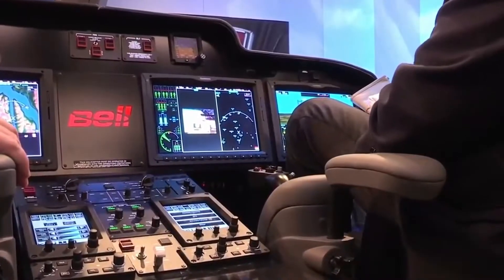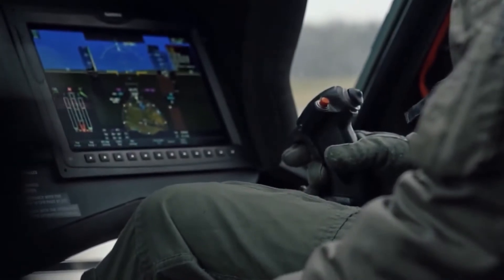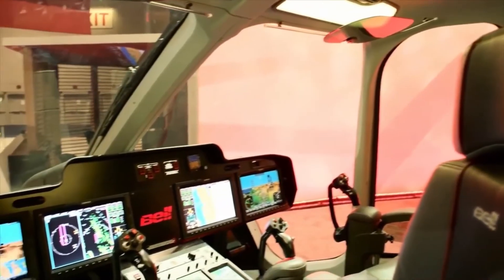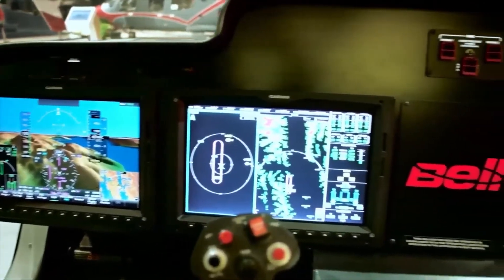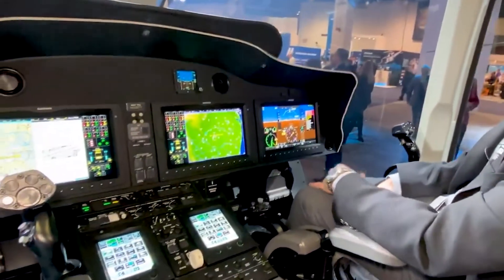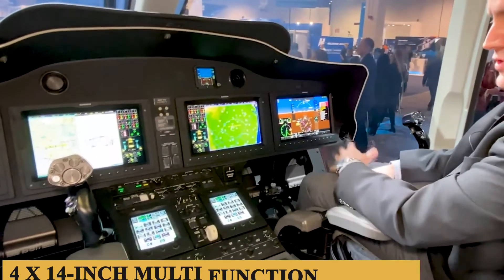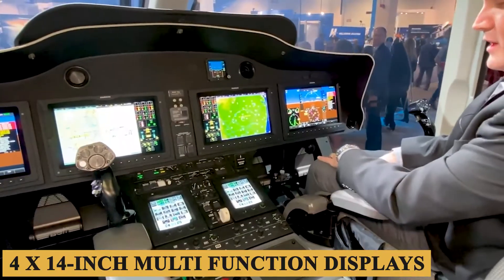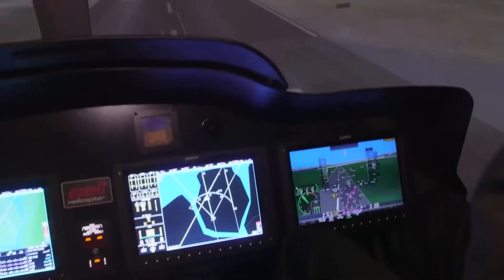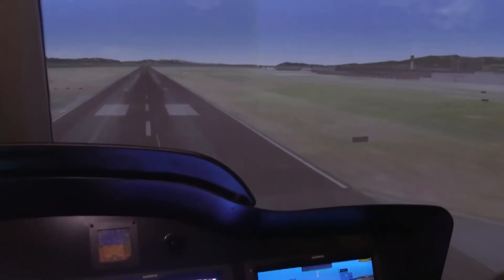The cockpit is built around the Garmin G5000H integrated avionics suite, an intuitive and powerful system designed to reduce pilot workload while enhancing situational awareness. The system features four 14-inch MFDs, which are customizable and can display a variety of flight information ranging from navigational maps to engine monitoring data.